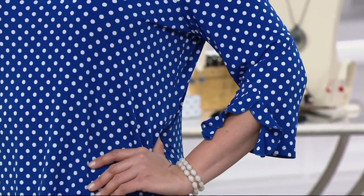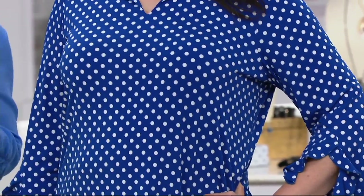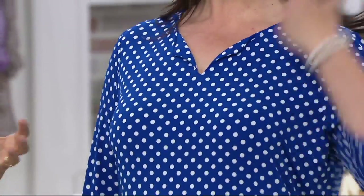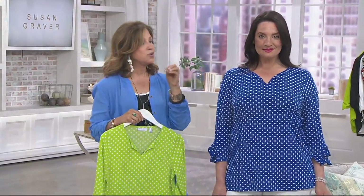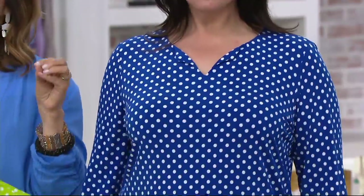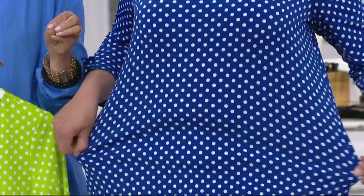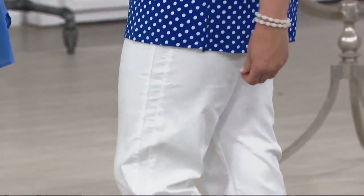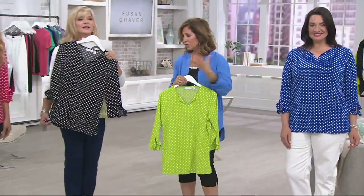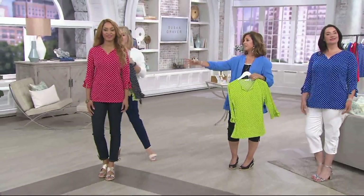Dots kind of put me on the map — we always talk about that. I did a whole collection for Bloomingdale's and it was the number one item in their catalog. Then every major department store started picking up my dots and I was known in the industry for dots. So I have a passion for that. Dots and stripes — you will live in this, you will feel appropriate every time you put it on. I always say investment dressing: dollars per wear. You're going to wear it over and over again. That's why QVC does buy more save more on these kinds of pieces.